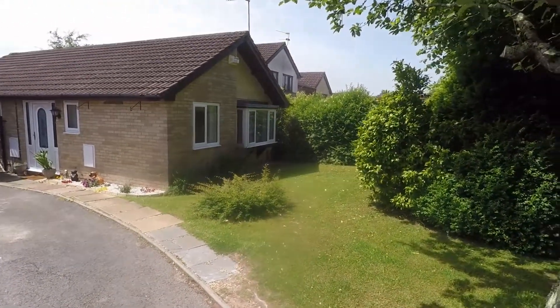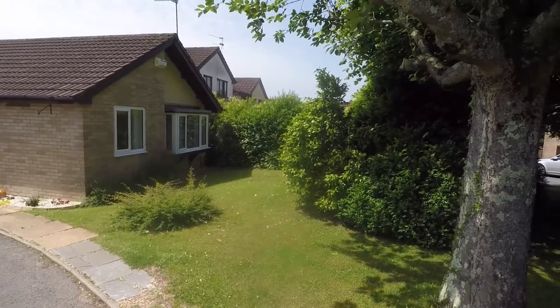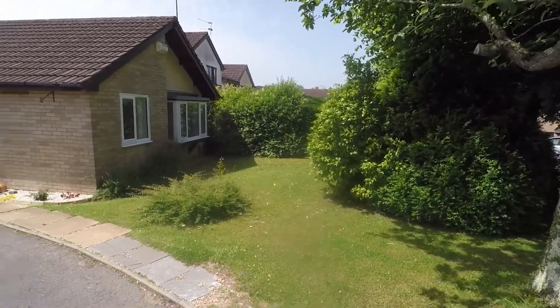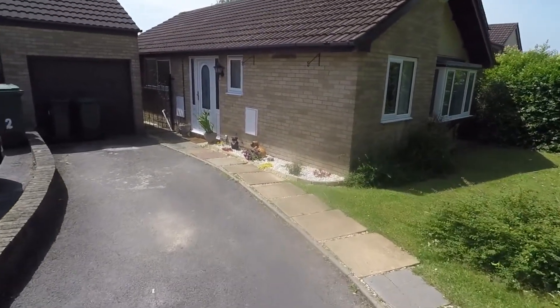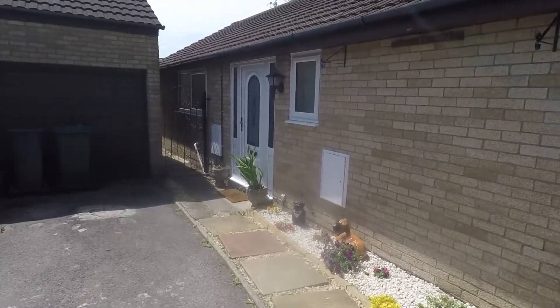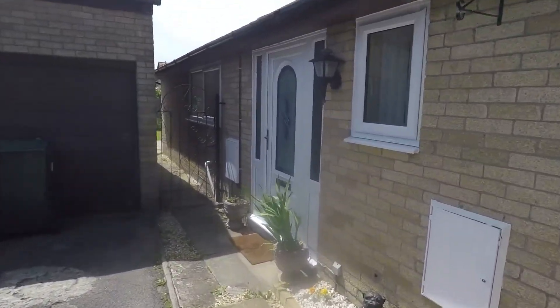Outside the front you have this lovely front lawn area with different trees and hedges, keeping it nice and private. Large driveway providing off-road parking leading down to a single garage with side access straight through to the back garden there as well.